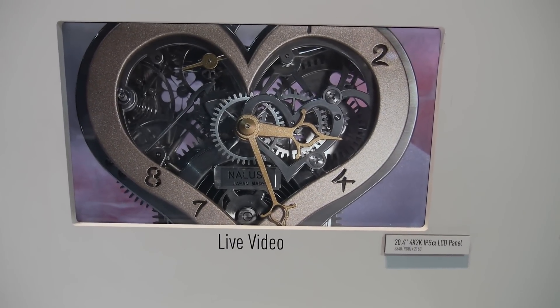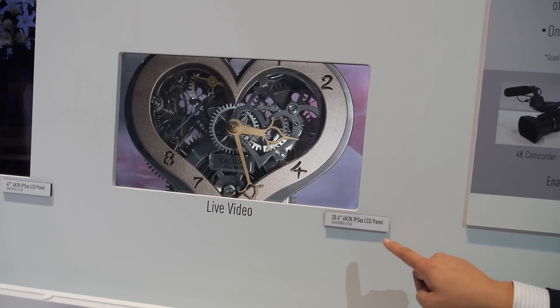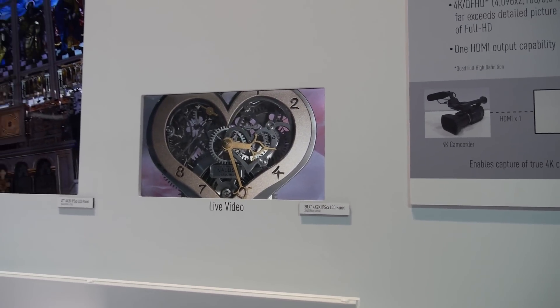The display here is a 20.4-inch panel with IPS alpha technology.